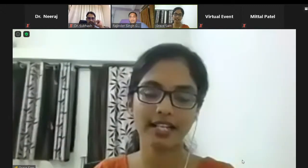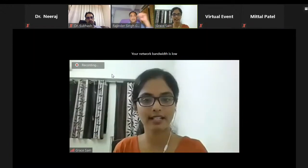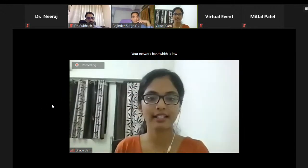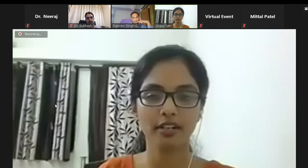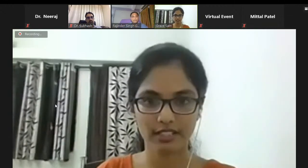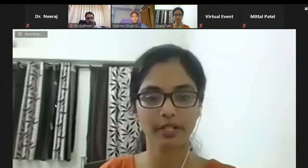Today we have a very interesting topic: implant selection and bearing options in THR, and the intraoperative and postoperative complications in THR. We have two eminent speakers with us — Dr. Gahir, we welcome you, and Dr. Subhash Shangid, we welcome you, sir.